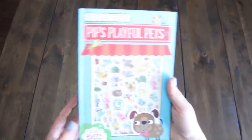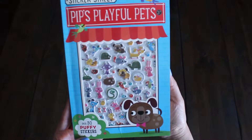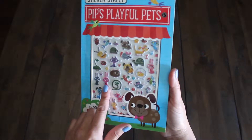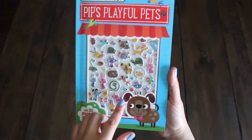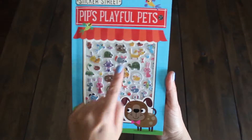Our first book is Pip's Playful Pets. It has over 50 puffy stickers. Let's see what kind of animals we have here. Looks like we have a rabbit, some snakes, a turtle, and a mouse. Where's Mr. Mouse? Right there.